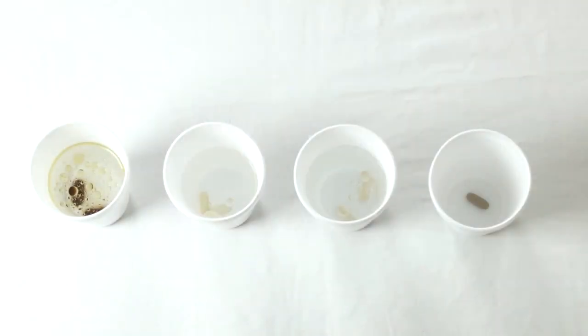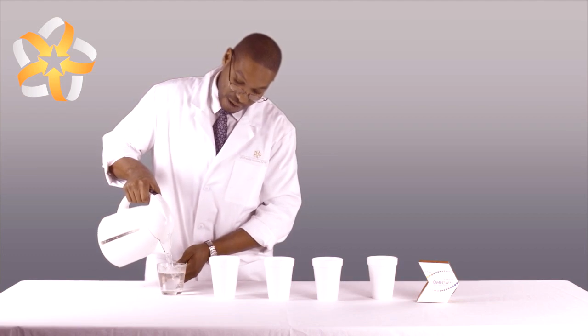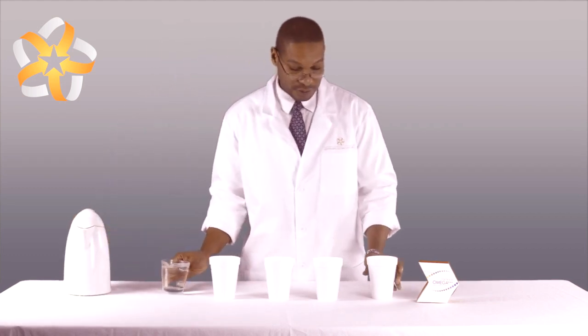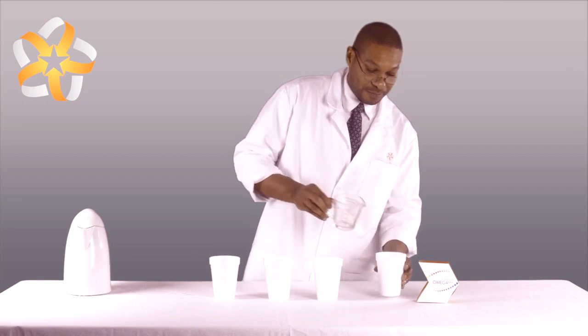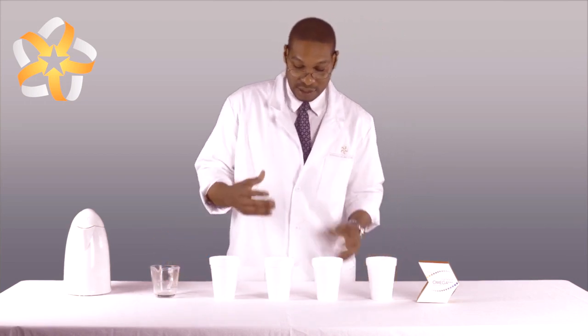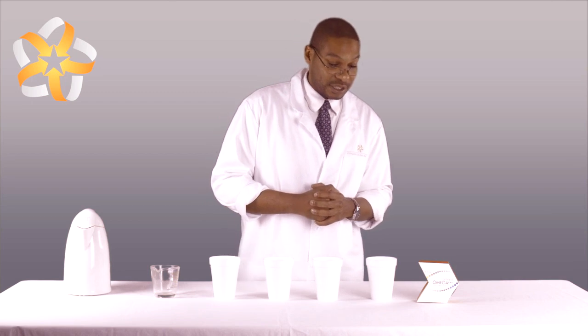We're pouring eight ounces of hot water into our last cup, which contains the Laminine Omega Plus. No advantage was given to the home team — this is the last cup to receive the water. As the capsules dissolve and release the fish oil supplement, you can smell a difference between the supplements — some smell more fishy than others. This is due to molecular distillation. Laminine Omega Plus goes through molecular distillation, which removes the fishy particles responsible for that nasty aftertaste, and also allows the fish oil to be more concentrated, so the reaction will take place faster.